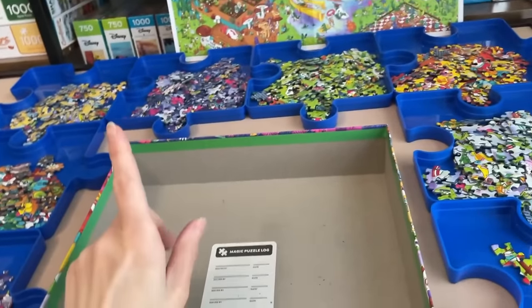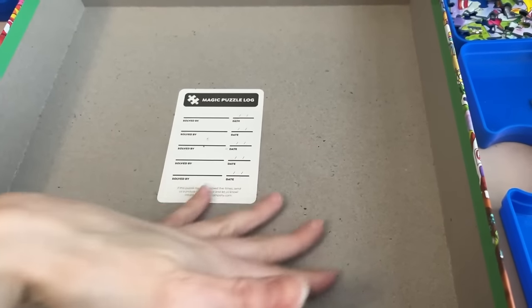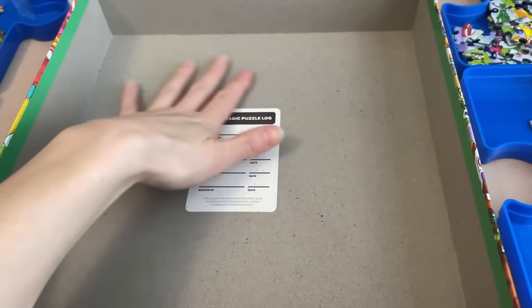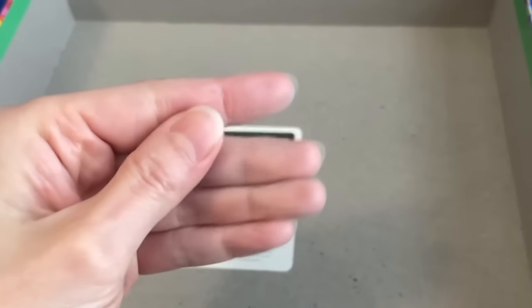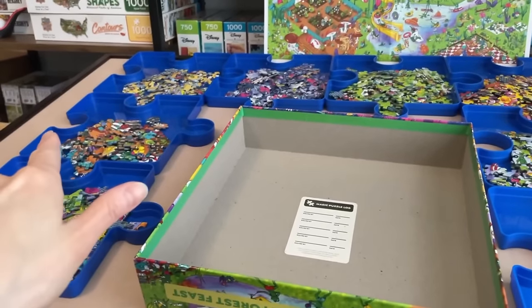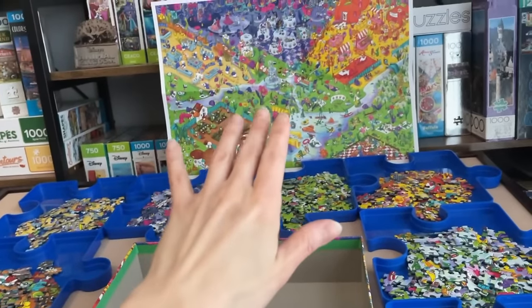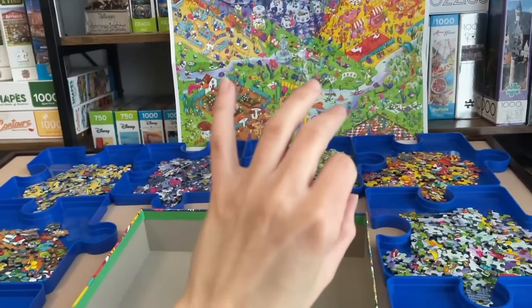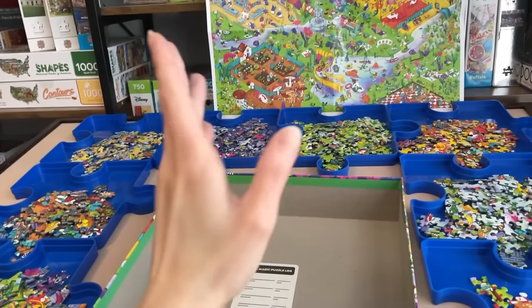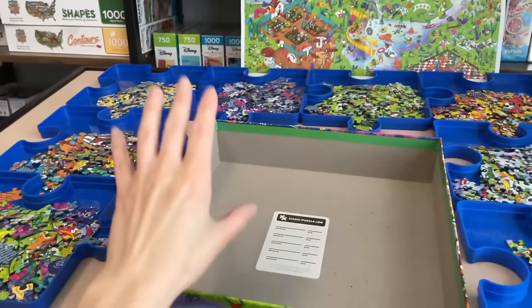Now, on a side note, the box did state that there was no puzzle dust to this. But I'm gonna be honest — there is a slight bit of dust here. It's not a ton compared to other puzzles, but you can kind of see it on my hands here. It's like a light dusting. But that's okay. Anyways, I'm feeling really good about this sort. I feel like that was the best way I could have gone about separating these pieces. I'm excited to see what this is gonna look like — it's too darn cute. These frogs are just driving me nuts. Let's continue.